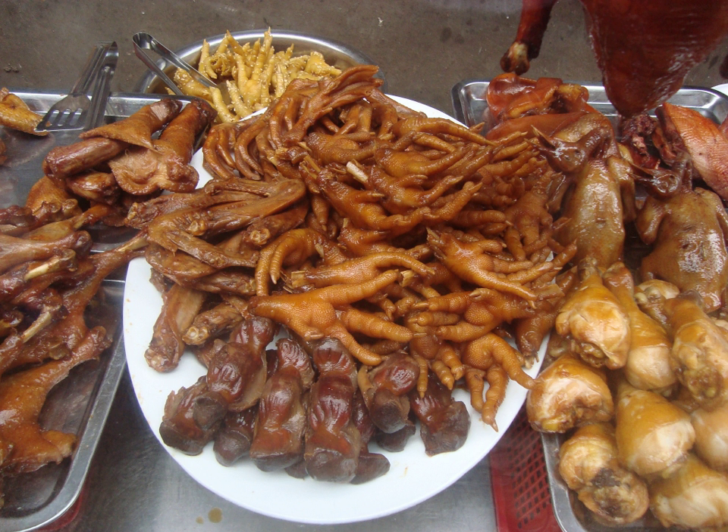In Thai cuisine, the chicken feet are served in a variety of dishes, such as in a version of chicken green curry. In Trinidad, the chicken feet are cleaned, seasoned, boiled in seasoned water, and left to soak with cucumbers, onions, peppers and green seasoning until cool. It is eaten as a party dish called chicken foot souse.